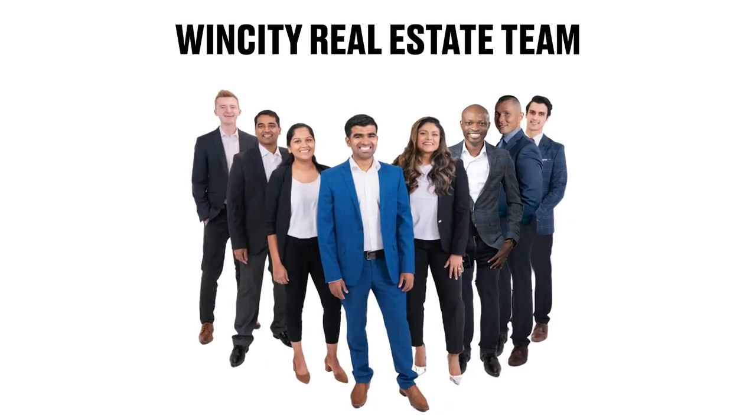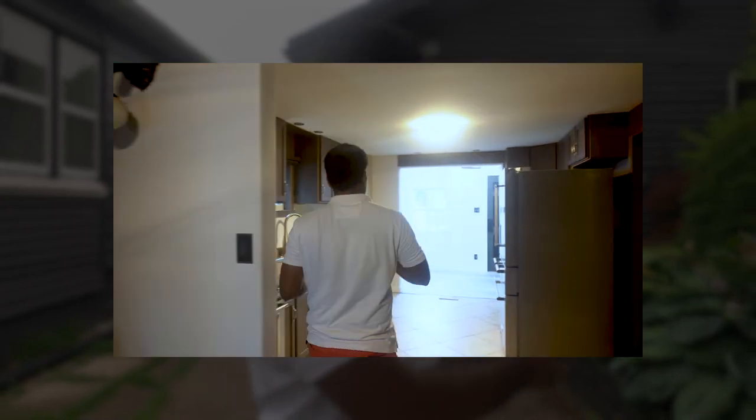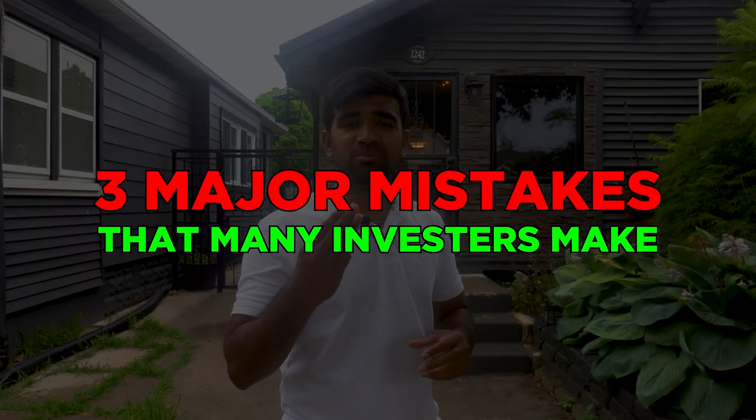Namaskar, welcome back to my channel. If you're new here, my name is Aditya Soma, I'm a real estate investor and real estate agent. I have a team of agents and we work in Windsor Essex. In this channel I talk a lot about how I achieved financial freedom through real estate investing and how you can replicate the same thing using real estate as a vehicle. In this video I'm gonna give you a tour of my investment property, share the numbers, and cover three major mistakes that many investors make which you can avoid.